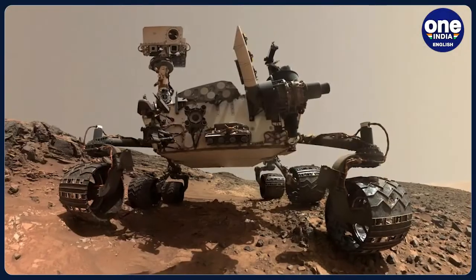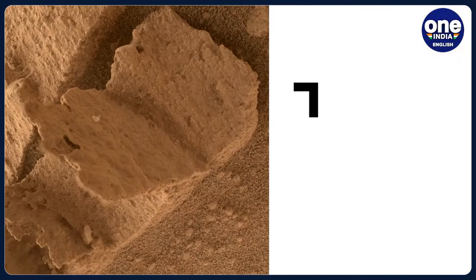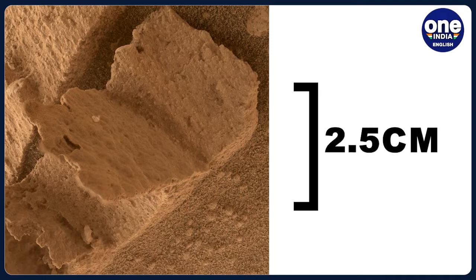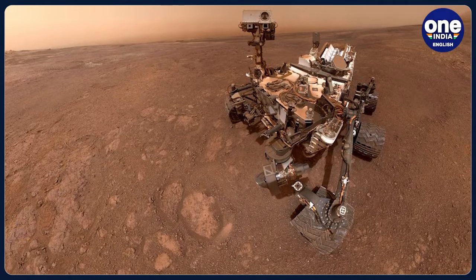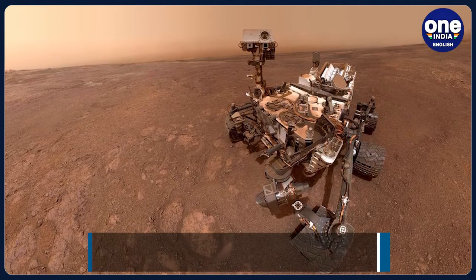Spotted on April 15th on the mission's 3800th Martian Day, this book-like object measures about 2.5 cm. It was captured using the Mars hand-lens imager on the end of its robotic arm, according to NASA.